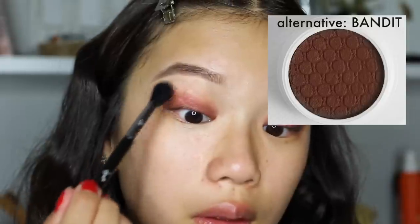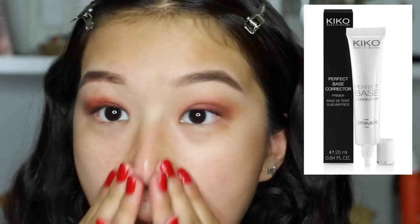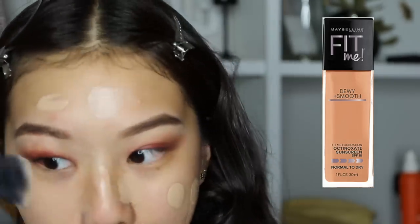You guys have to be very patient with this eye look — it's all about blending, blending, blending. Next I'm taking this primer by Kiko and applying that. I actually got my finger red so my face went red. Then I'm applying the Maybelline Fit Me Foundation, dotting that all over my face evenly and blending it with the buffing brush by Real Techniques.